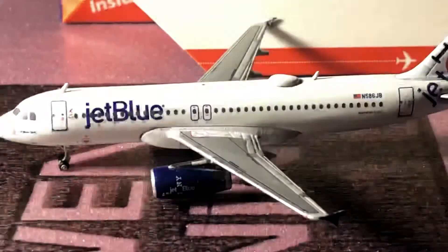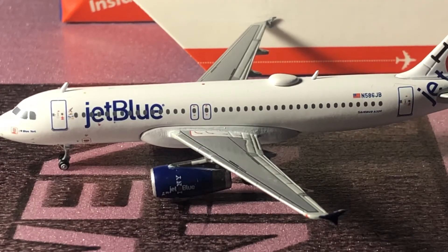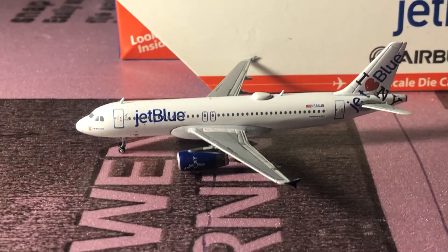Same thing on this side again. I just love the white on this plane — it makes it stand out so much more.